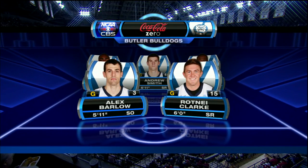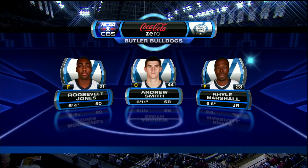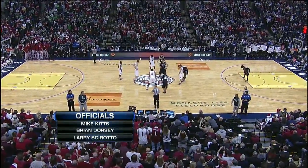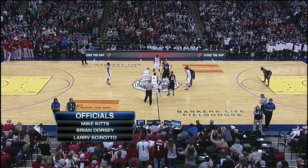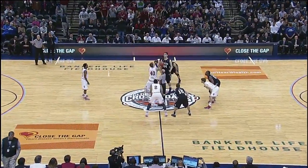Meanwhile for Butler, Barlow and Clark at the guards, and the front line headlined by Smith, Kyle Marshall, and Roosevelt Jones. Brad Stevens, the sixth year head coach, has become a rock star. Those back-to-back runner-up campaigns in 2010 and 2011. They're now trying to get this program back to the NCAA tournament. Officials Mike Kitz, Brian Dorsey, and Larry Scarada, here in Indianapolis.